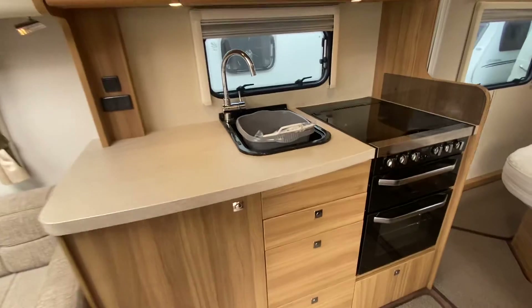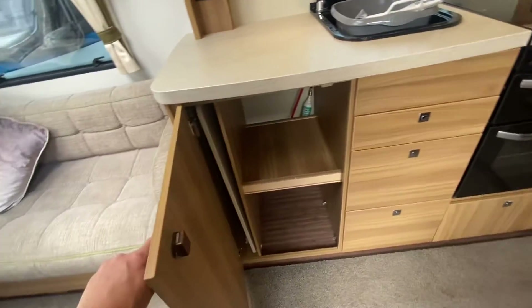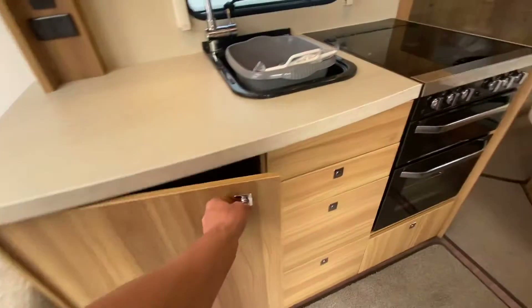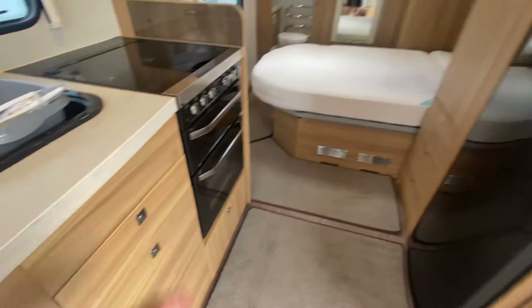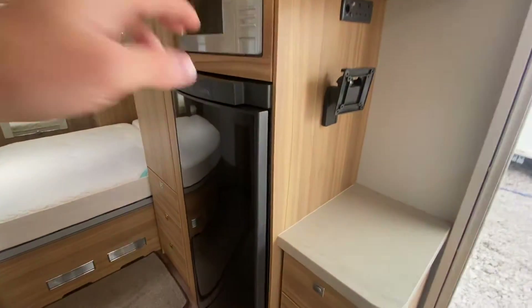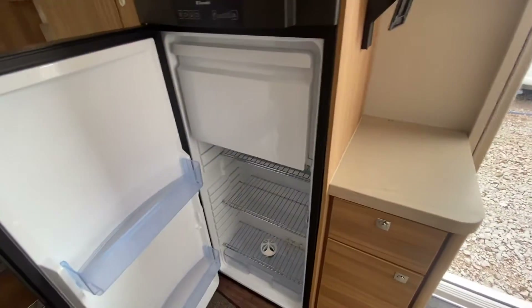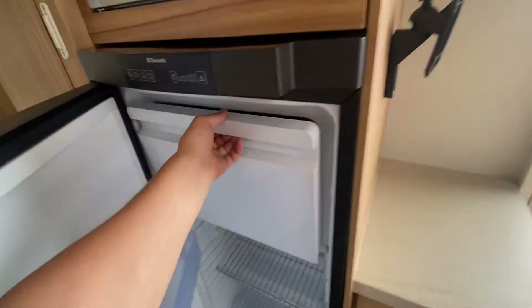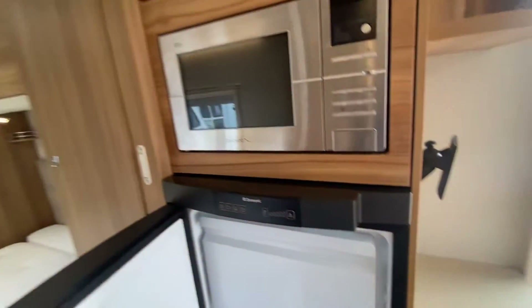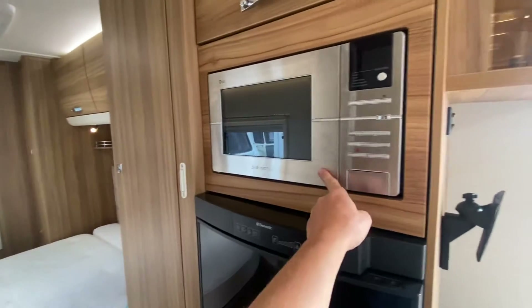Nice kitchen area with plenty of cupboard storage. A freestanding table hidden away in its compartment there. You have a big tall Dometic fridge freezer.